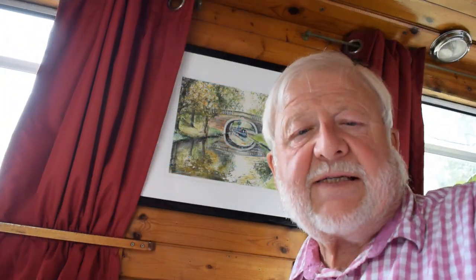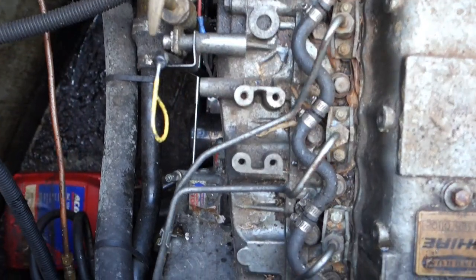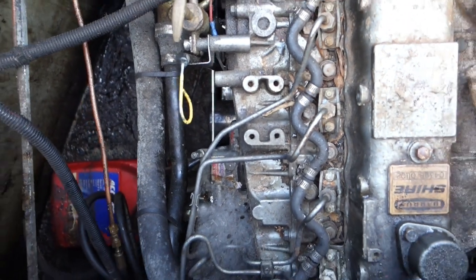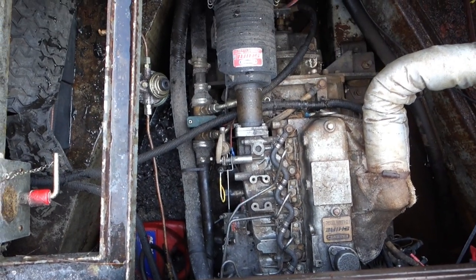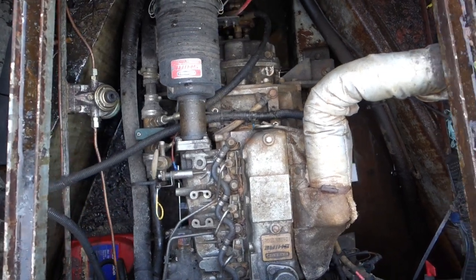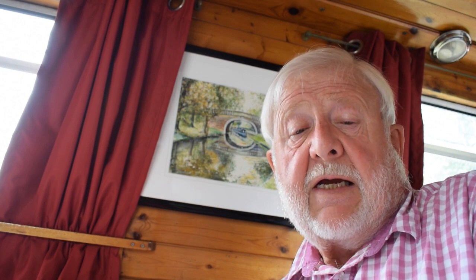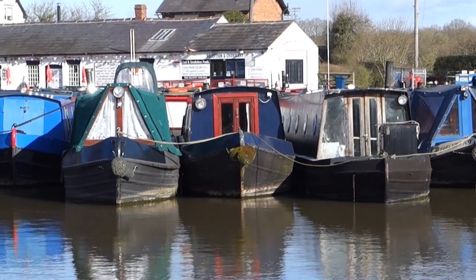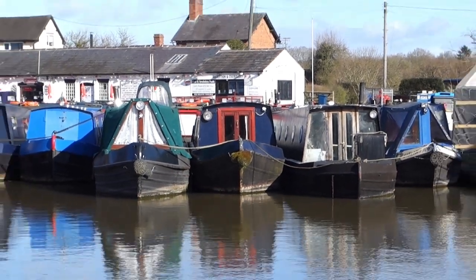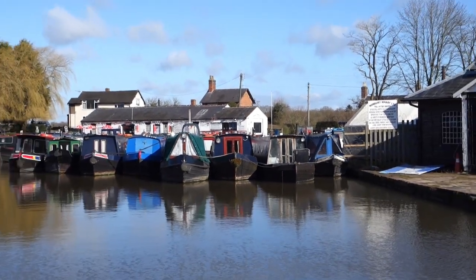Most boat brokers will tell you they never cease to be amazed at the condition of some of the vessels they are paid to sell. All will have tales of dirt-encrusted exteriors and grubby interiors, along with abandoned personal items which are clearly well used — unlikely to attract a potential buyer, to say the least. So if you want to sell your boat quickly and for the right price, you need to understand the different responsibilities of you as the owner and the broker as the seller, although there may be some crossover of course.